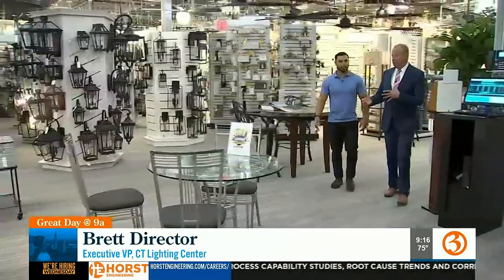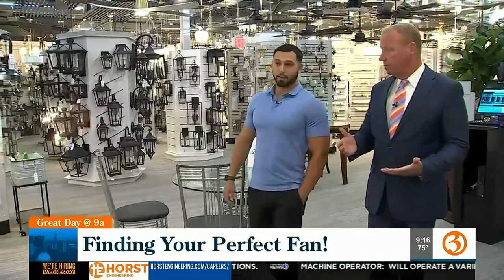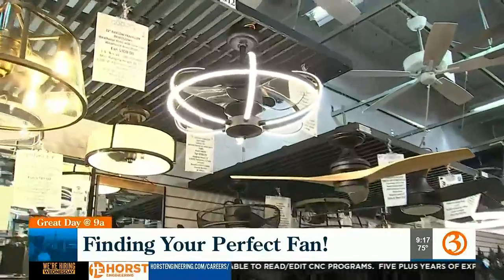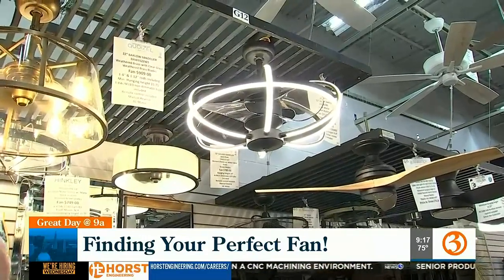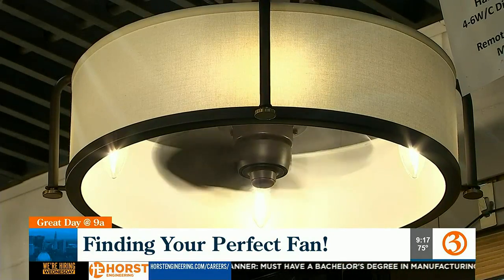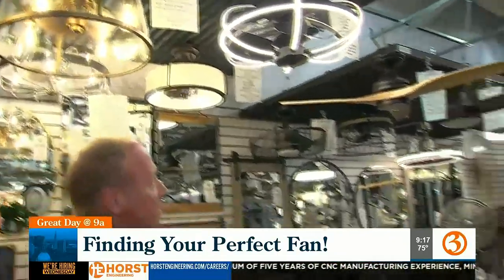A lot of people don't realize there are different manufacturers. There are about six that they stock and show here, as well as what they call fandeliers. A fandelier is a chandelier and a fan all built into one, rather than a traditional three or five blade fan. More of a modern look — the black with the LED rings — really cool and different, definitely more on the modern side, compared to a much more traditional shaded piece.